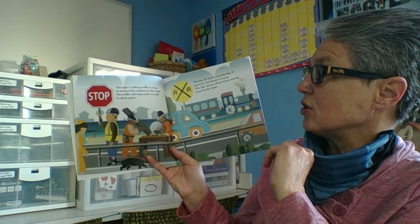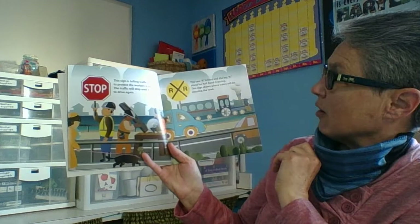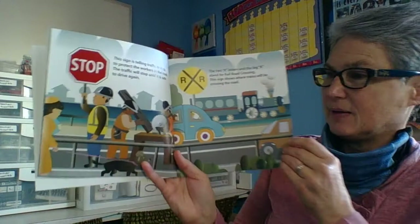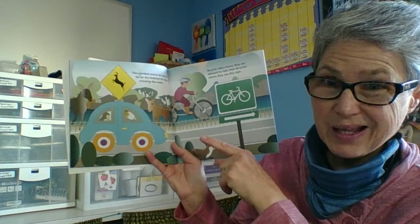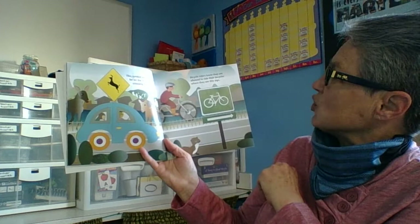This sign is telling traffic to stop to protect the workers in the road. The traffic will stop until it is safe to drive again. The two R's and the big X stand for a railroad crossing. This sign shows where trains will be crossing the road, so you might be prepared to stop in case a train is coming. This symbol warns drivers to be on the lookout for deer crossing the road. You don't want to hit them — they're such a big animal they can do damage to the car. Always keep your eyes open for deer when you see this sign.